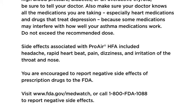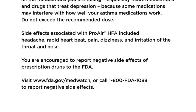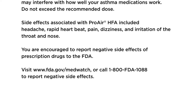Do not exceed the recommended dose. Side effects associated with ProAir HFA included headache, rapid heartbeat, pain, dizziness, and irritation of the throat and nose.